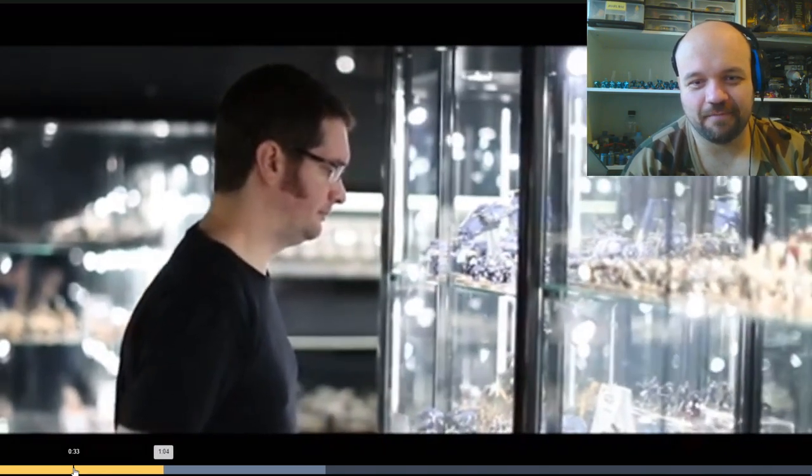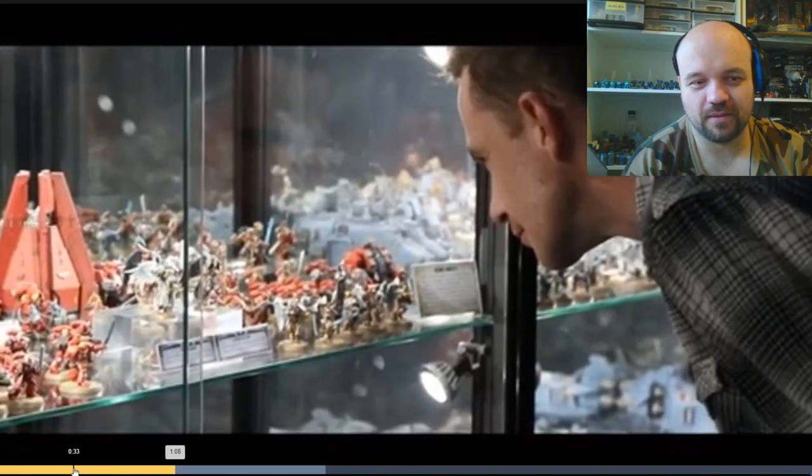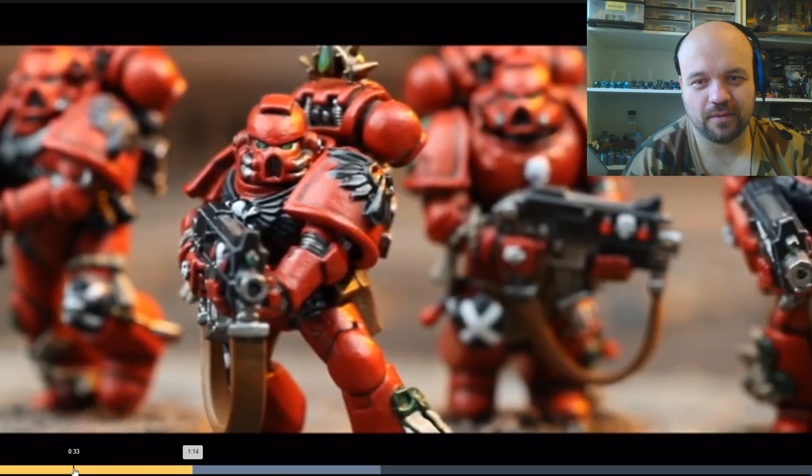So I remember buying some Deathwing Terminators — that was the very first Space Marines I ever painted. The first Space Marines I painted were Blood Angels — I was old enough to have painted them orange because that was expected when I got into them. I prefer them now just red.